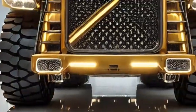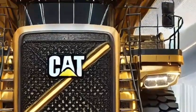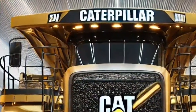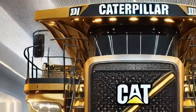Welcome to our channel. Today, we're diving into the world of Caterpillar Dumper Trucks, specifically focusing on the 2025 models. If you're into the construction or mining industry, or just fascinated by heavy machinery, this video is for you.